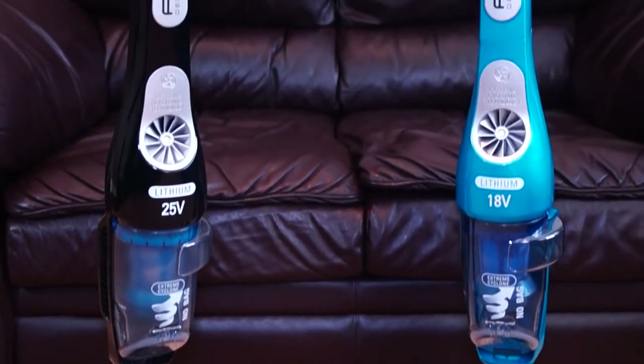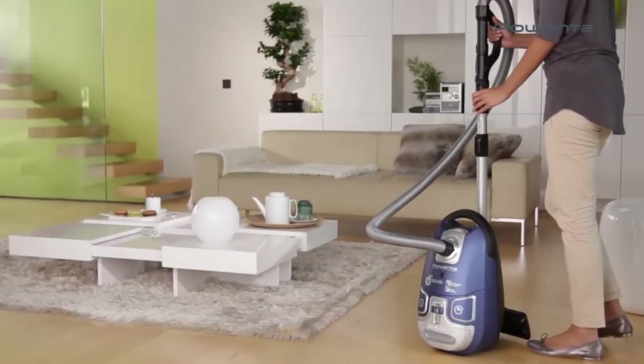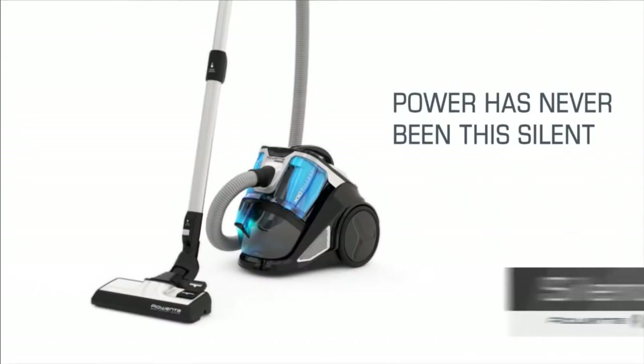On today's Home and Away episode of Anoki Daily Spotlight TV, we're going to learn all about Rowenta's new line of floor care vacuums designed with versatility, powerful function and silence. Let's check it out.